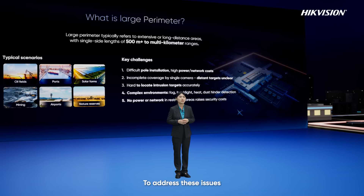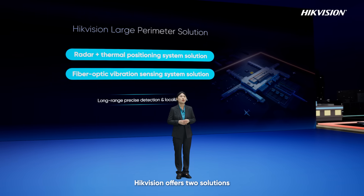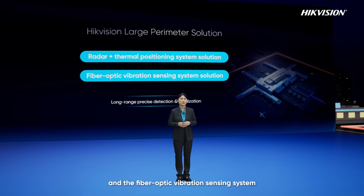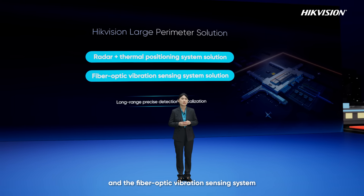To address these issues, HEC Vision offers two solutions: the radar plus thermal positioning system, and the fiber optical vibration sensing system.